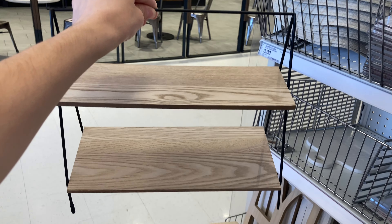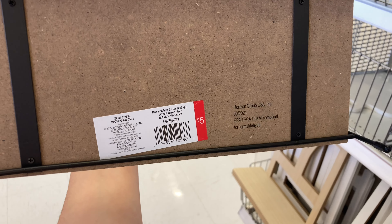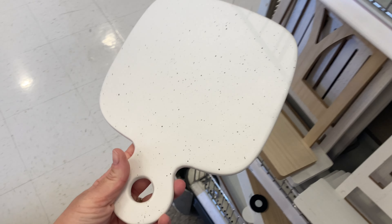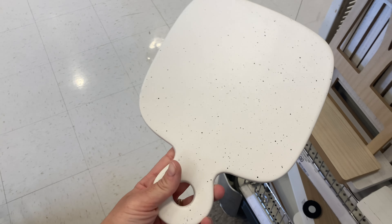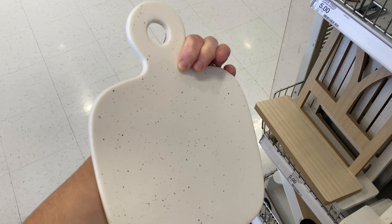I also came across this tiered tray — I know it's been in the dollar spot for quite some time but this is the first time I'm seeing it. I also found this ceramic cheese board with little specs on it. I love it — you can use it year round. Cheese boards can be expensive, and this one in particular you could hang in the kitchen.